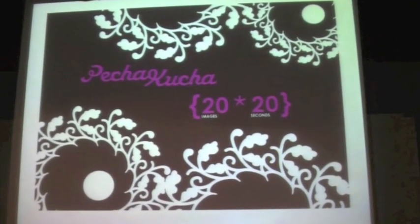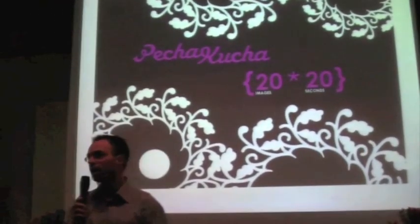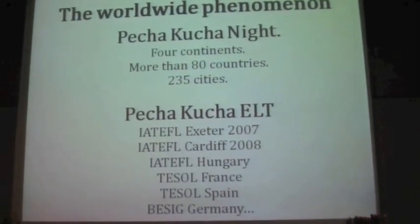The speaker is allowed 20 slides. Each slide is set on a timer to advance 20 seconds. I'm doing one now and I can't control the timer.